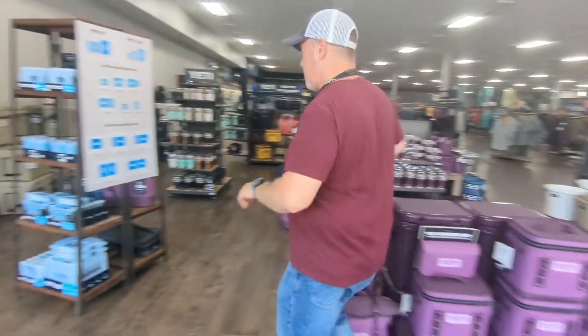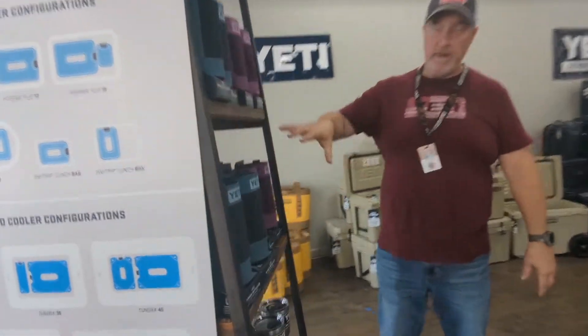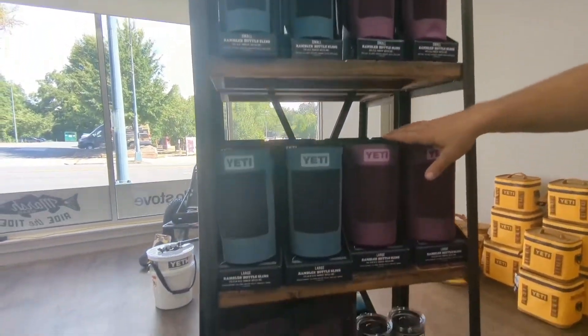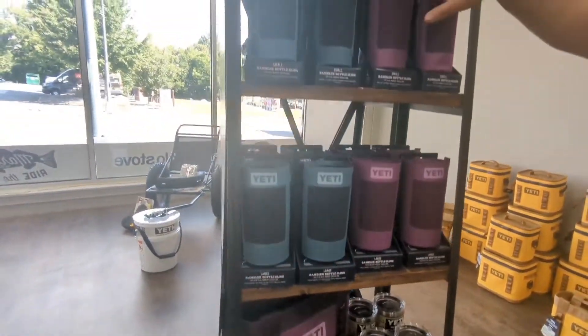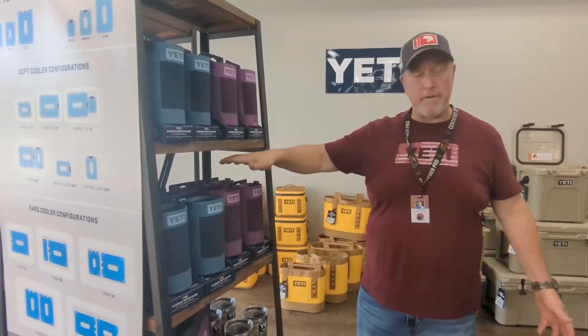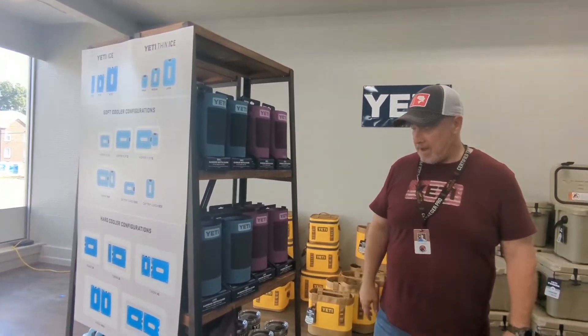And we have a couple more things over here: our bottle slings. If you've never tried a bottle sling, it keeps your hands free while you're traveling. You've got the 26 and 36-ounce bottle here, and the 18-ounce bottle up here. It holds a traditional water bottle, wine bottles — whatever you need to sling over your shoulder, you can fit in most of these bottle slings.